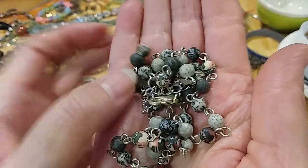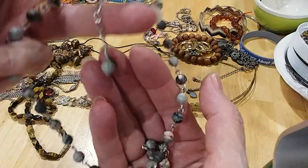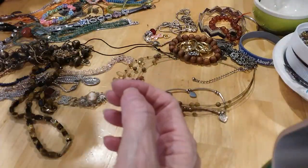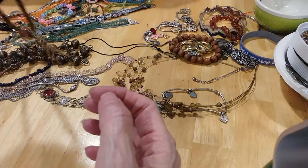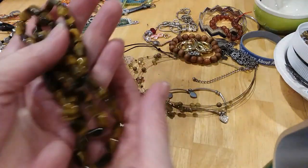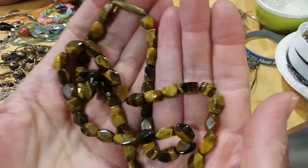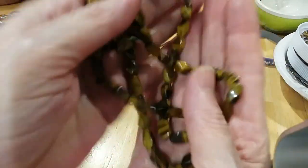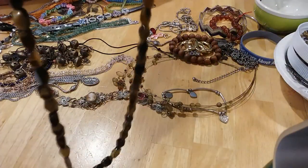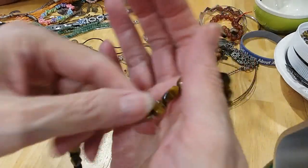We have a nice lobster claw glass extender with a matching bead — it's a nice little necklace. We have a little tiger's eye necklace, and the stones are faceted and they're beautiful. It has a barrel clasp, a brass one. These are just lovely.